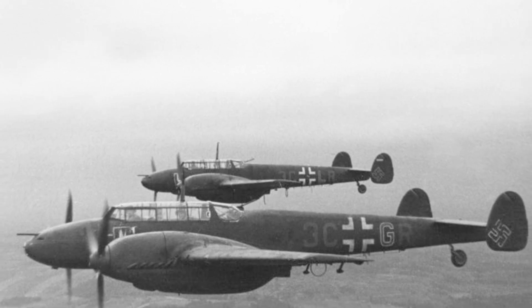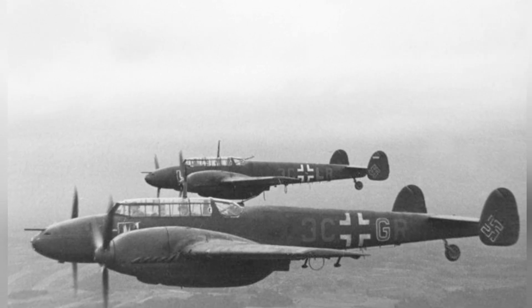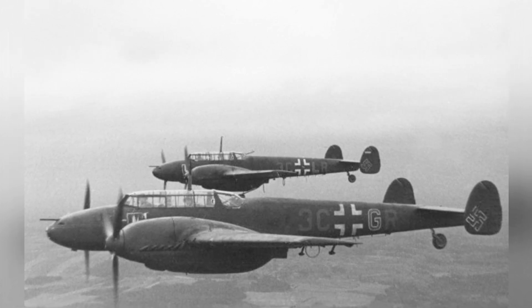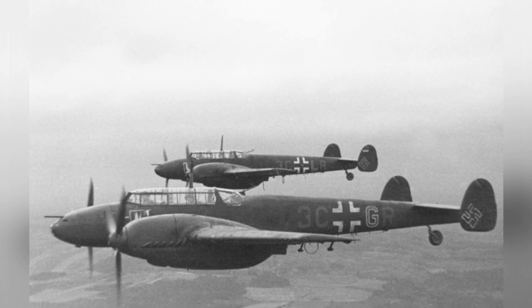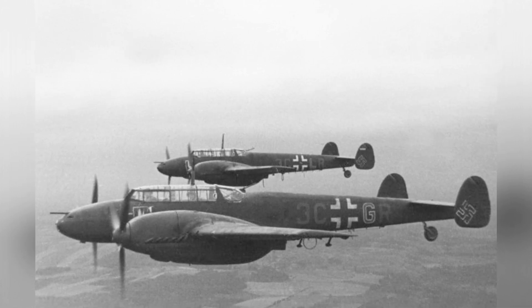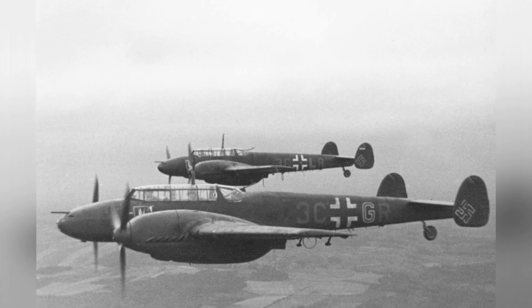Concurrently, Messerschmitt started developing a successor to the BF-110, aiming to improve upon its design and performance. This new aircraft was not a completely original concept, but rather an enhanced version of the BF-110. However, unforeseen challenges awaited during its development.